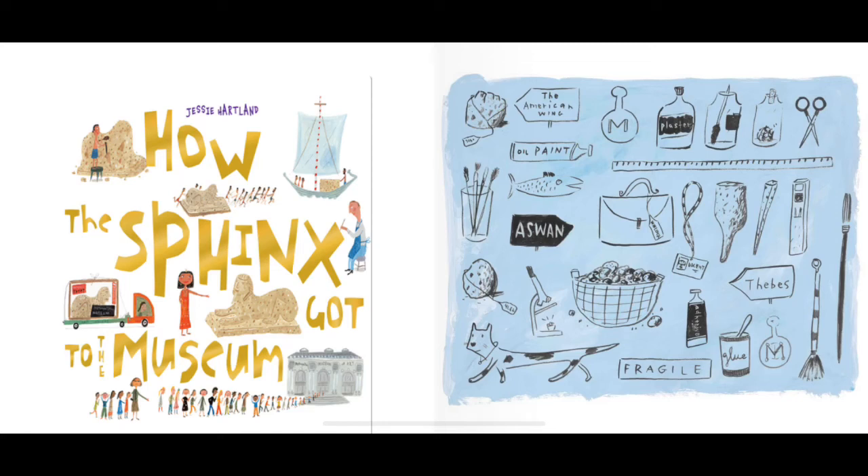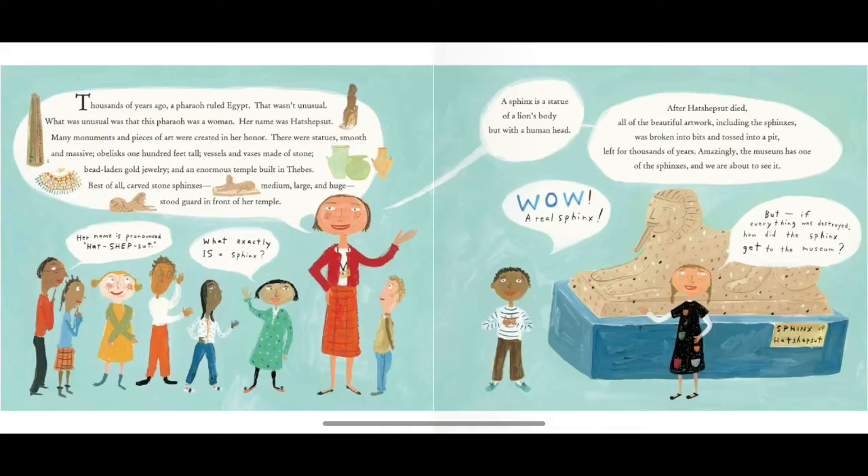How the Sphinx Got to the Museum by Jesse Hartland. Thousands of years ago, a pharaoh ruled Egypt. This wasn't unusual. What was unusual was that this pharaoh was a woman. Her name was Hatshepsut.